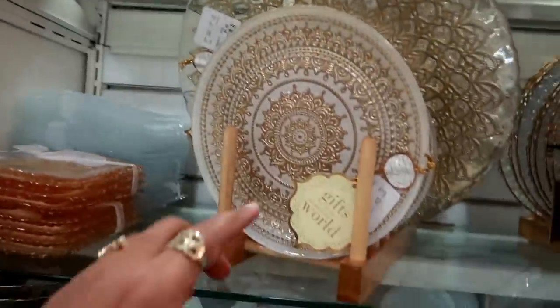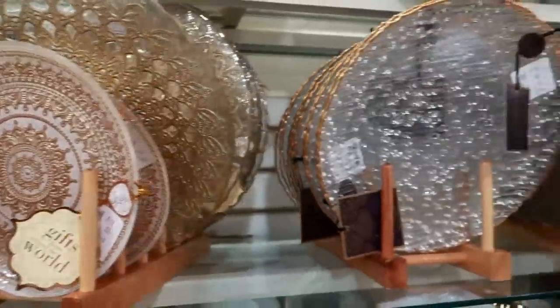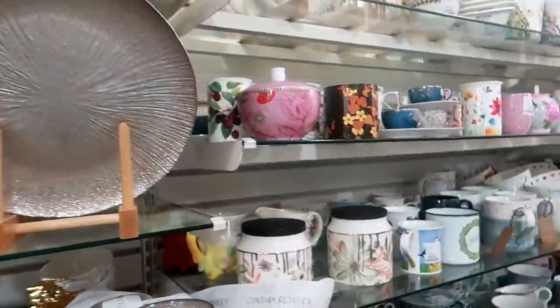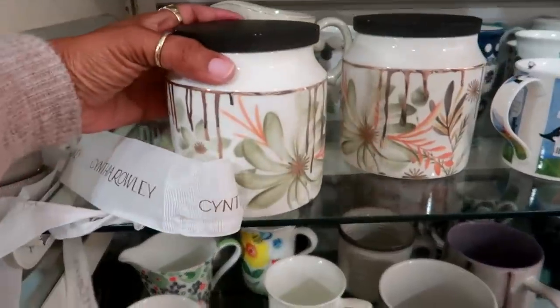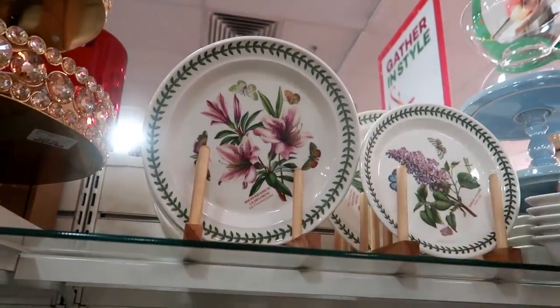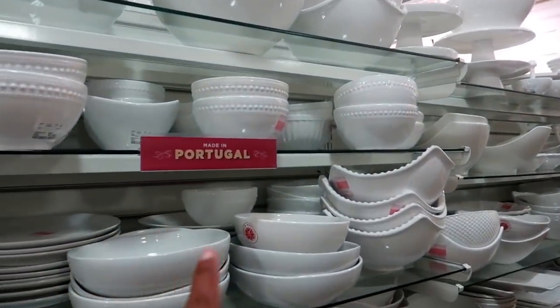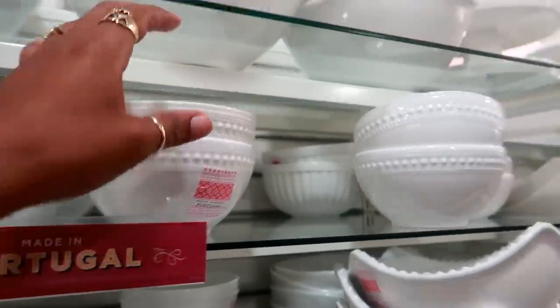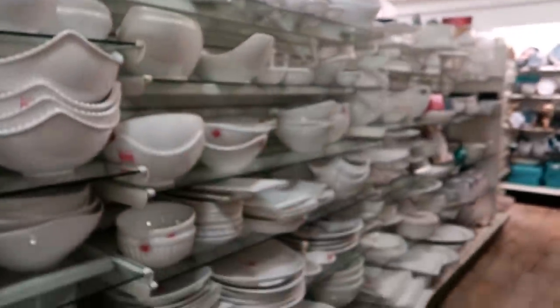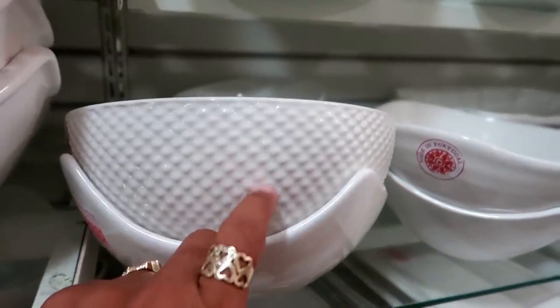Those are six dollars. I really like that design — it kind of reminds me of India and the flowers. Oh wow, this whole row — everything is white and it says 'Made in Portugal.' Everything just looks so clean and nice. I like that detail right there.